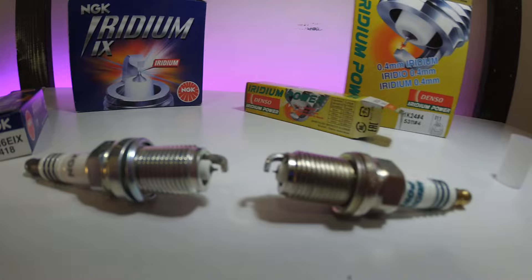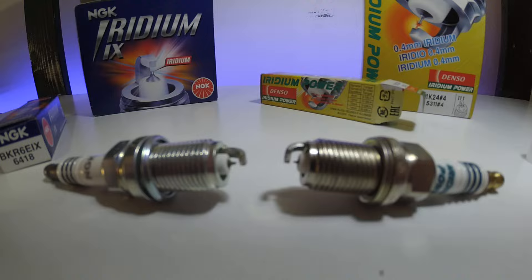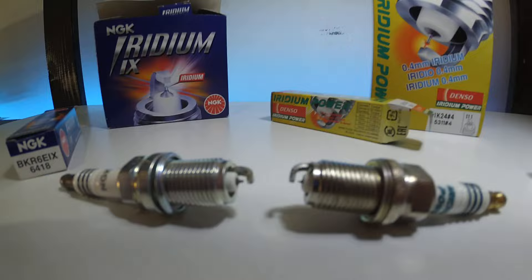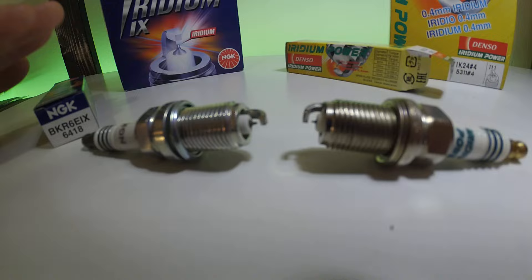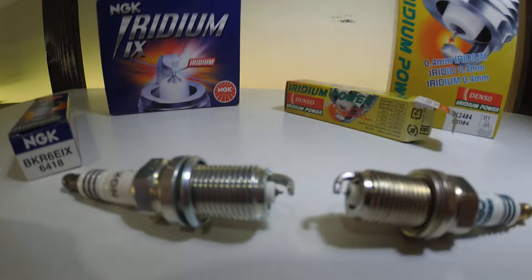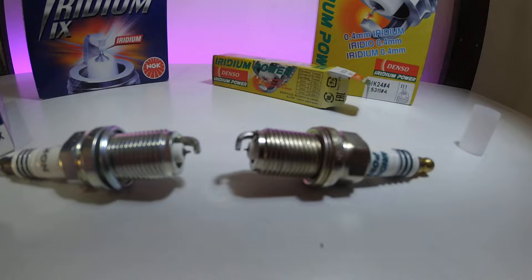I would say the Denso Iridium Power is more focused on ultimate performance compared to the NGK. Like I said, would you notice a difference? I'm not sure you would. One thing is there are bigger heat ranges with the Denso. This particular NGK is like a BKR6, and they go up to BKR8 or BKR9, which is generally the coldest plug available in NGK. But the Iridium Power goes from IK24 up to IK36 — there's a much bigger heat range with the Iridium Power.